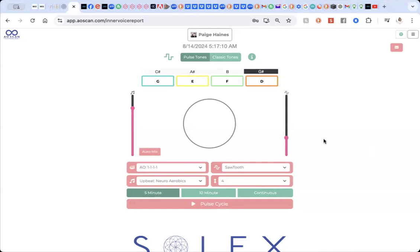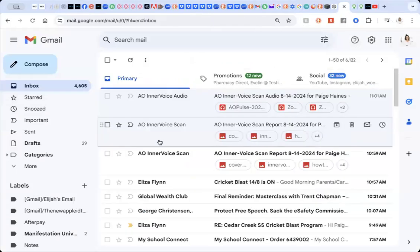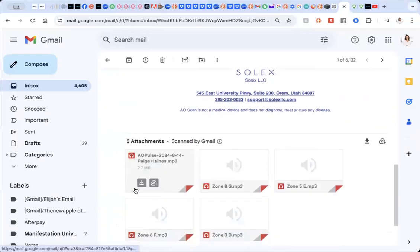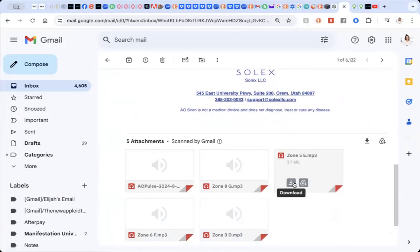What you're looking at right now is the actual inner voice report, which I accessed from my email. There will be an email with the AO voice scan — you can click on the link. You can notice there are actually two files. I've sent the specific pulse tone. If you'd like to download those and keep them on your computer or device, that's absolutely possible. Just download them, pop them into a playlist in a music player app, and play them on continuous. That will give you the same results as going to the actual app and listening to it directly.